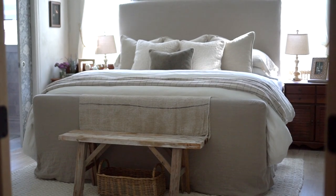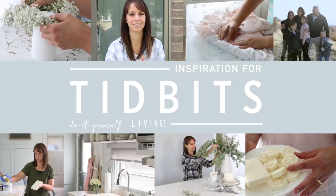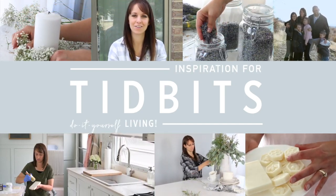It feels like a really good day when I get to share a room reveal with you and officially check off another finished space in our pole barn home that we have built ourselves from the ground up. Today let me take you into our completed primary bedroom and share all the design details.